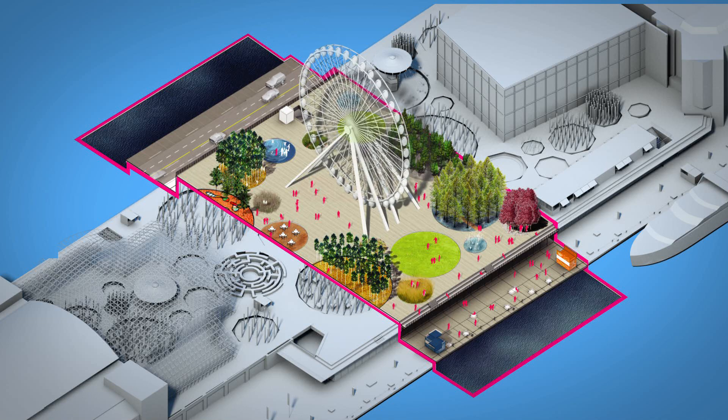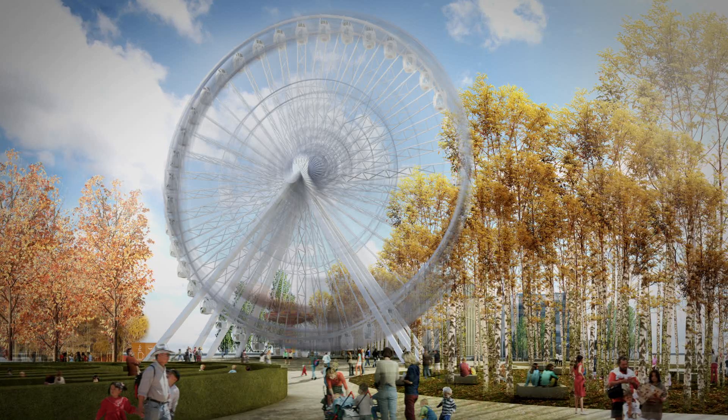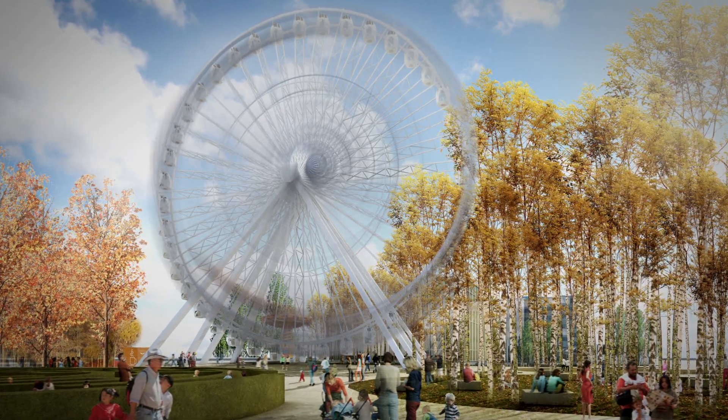Our proposal transforms the space into a panoramic viewing platform — the largest outdoor terrace in the city. Its centerpiece: the Ferris Wheel.